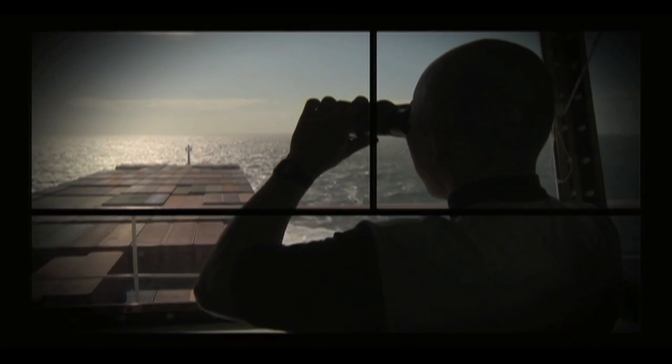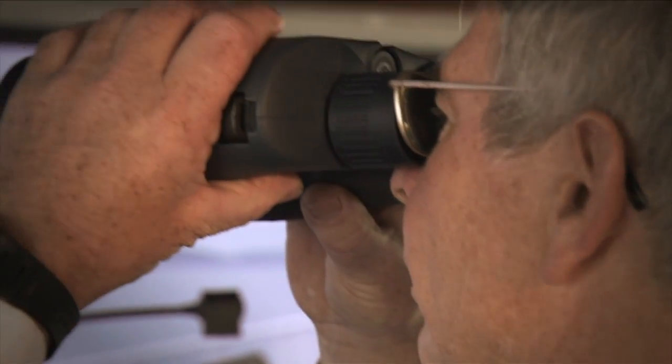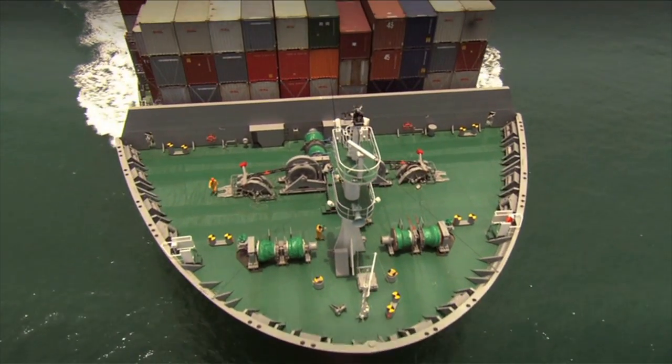IMO's GMN project is promoting technologies and operations to improve energy efficiency in the maritime sector and help navigate shipping into a low-carbon future. It's steering a course for a cleaner, greener future.